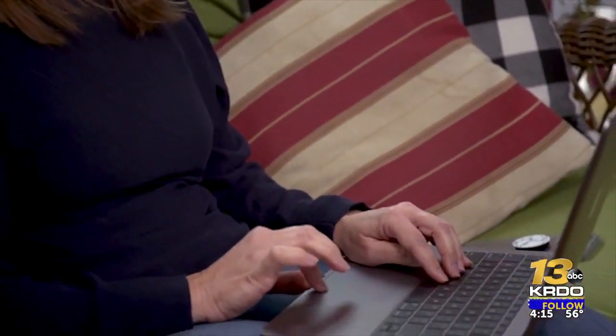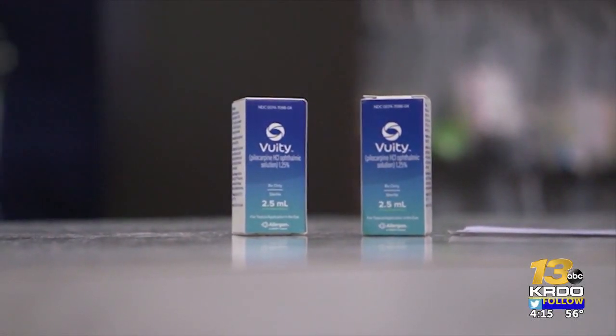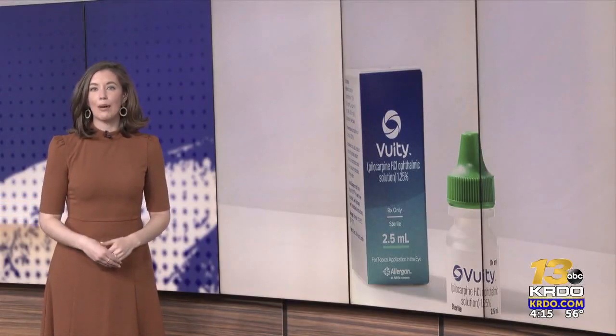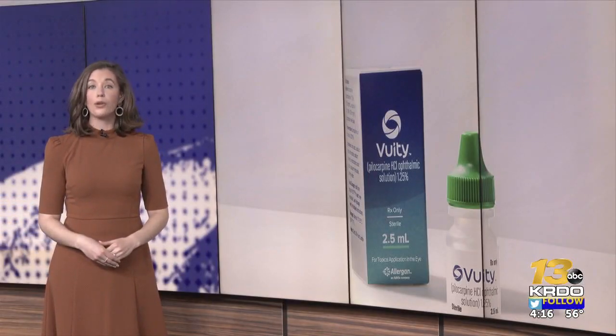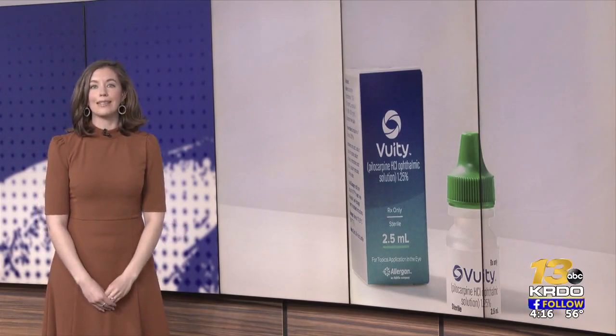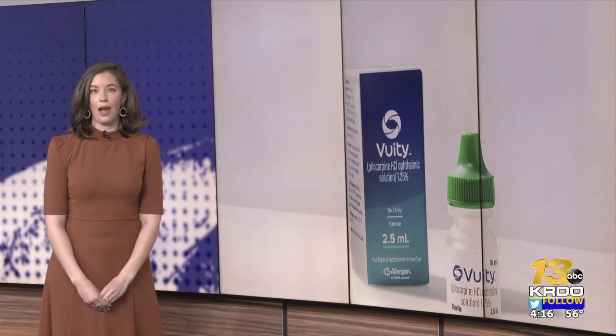Dr. Davidson says many of his patients are seeing results. So this is just the beginning — it's the first product, and I think it's only going to get better from here. Not everyone's a candidate right now, and that's the frustrating part. I hope over time more patients will be candidates for this type of technology, and we will be less dependent on glasses and contacts for reading and computer use as time goes on. A good candidate for Vuity is someone with good distance vision already, or someone who wears contacts to correct that. It's prescription only and is not currently covered by insurance. A bottle of Vuity costs about $80 for a one-month supply.